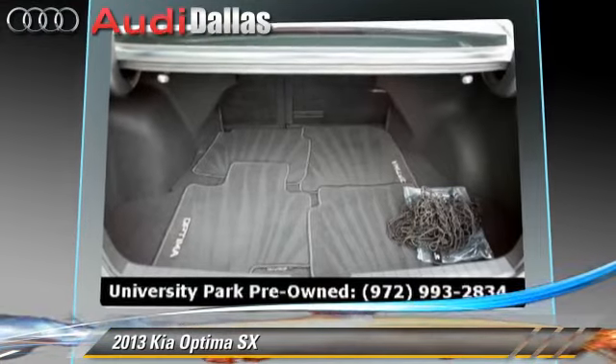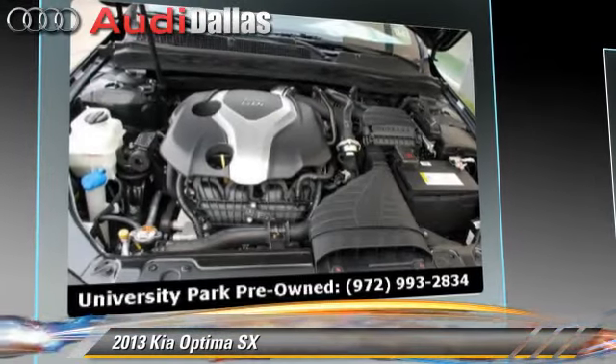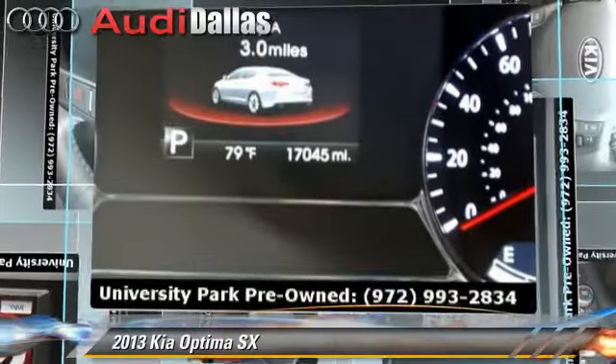Safety features include traction control, stability control, and four-wheel ABS. Comfort and convenience features include a CD player, air conditioning, and navigation system. Give us a call to schedule your test drive today.